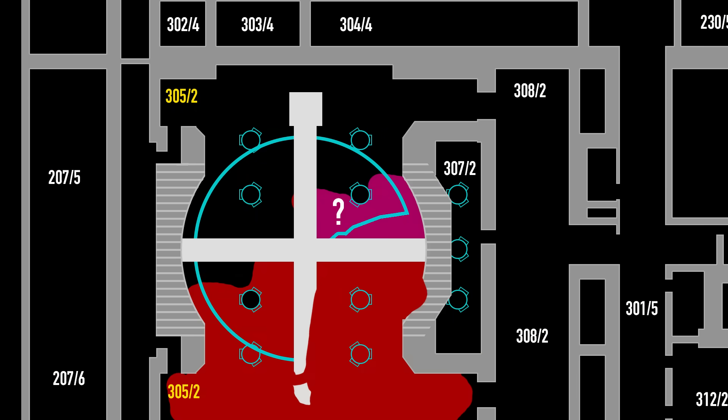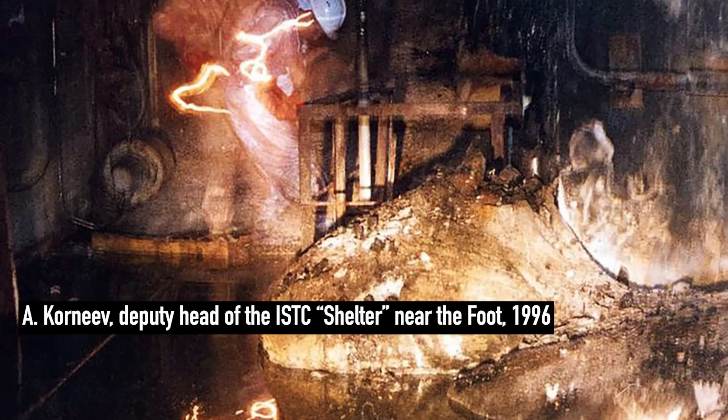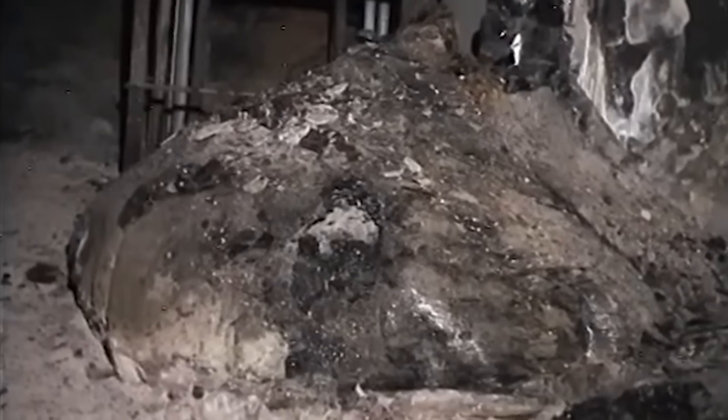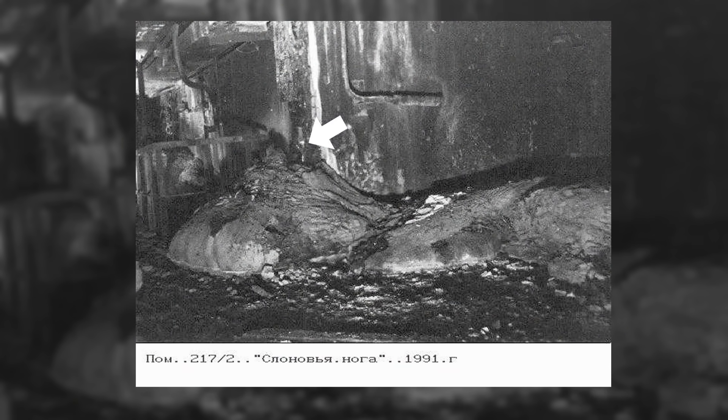Despite these efforts, there is still no definitive answer to the total extent of FCM deposits, and many discoveries will likely only come during their eventual retrieval. Meanwhile, radiation levels around the elephant's foot have gradually decreased — by the 1990s it was possible to approach it for close-up photos and video, and today it emits about 100 roentgens per hour, allowing limited work nearby with proper precautions. Closer observations also revealed something more important: the elephant's foot is changing. In early photos it had a metallic shine and a distinct vertical column; by 1991 that column had begun to collapse, the shine had faded, and the surface was riddled with cracks.